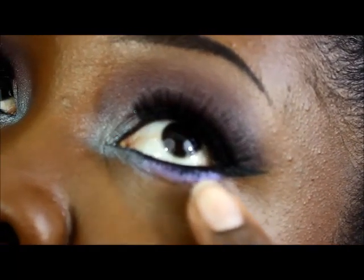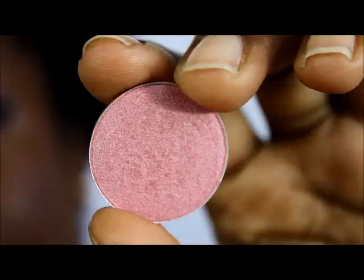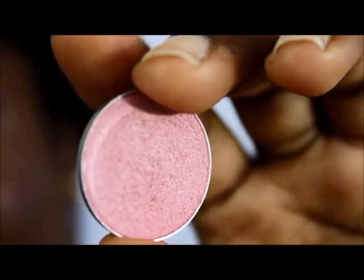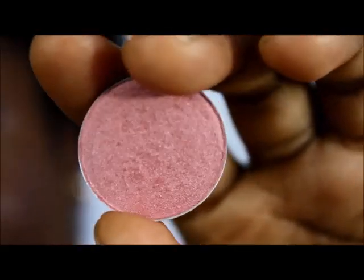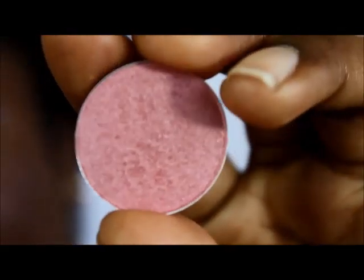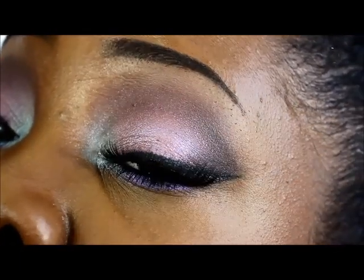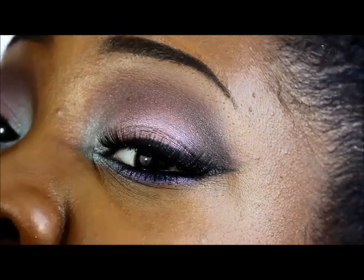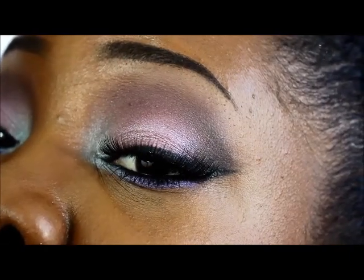I have it right here and on my bottom lash line — absolutely gorgeous, love it. I also picked up Bling — beautiful pinky tone, very shimmery. I'm also wearing that on my lid. It's a very beautiful color, especially for brides.